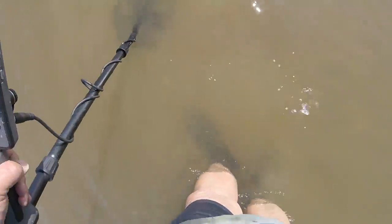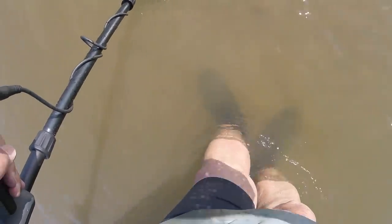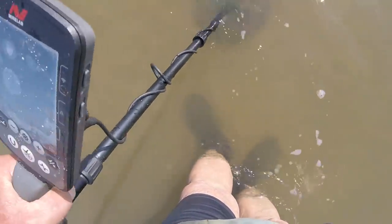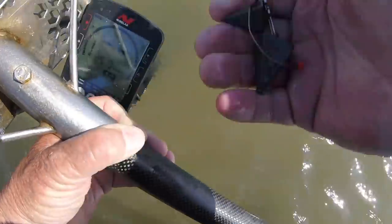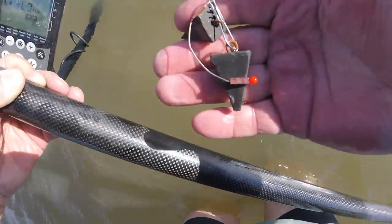I don't see it anywhere — I don't hear it any place. Stand by. Look at that — double gray matter! Two at one time.